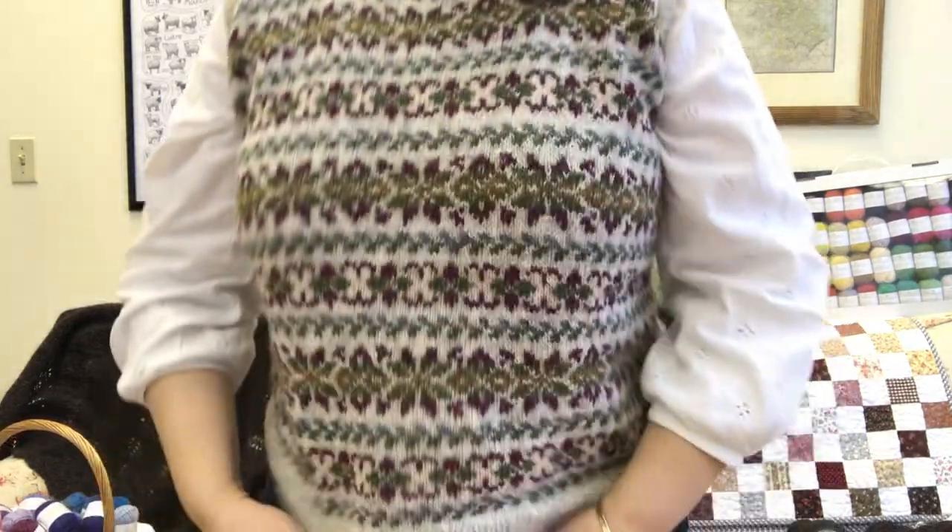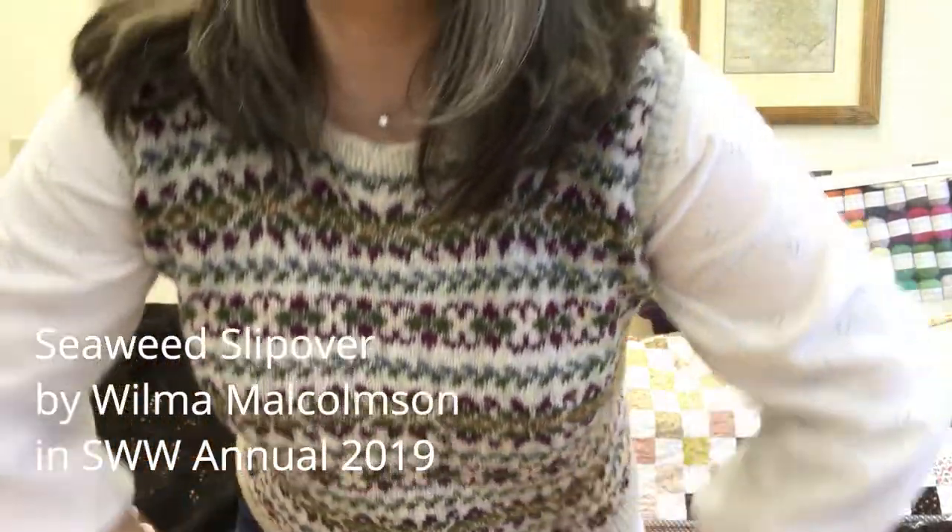What am I wearing? I finished this — it's the Seaweed Slipover from the Shetland Wool Week Annual 2019. I fell in love with it as soon as I saw it. I ordered in the yarn — it's knitted in Jameson & Smith Spindrift. I made a few kits as well and they sold out, but we are getting more in. I became very monogamous on this project, knitted it like crazy, and I'm really happy with it. I think it's got a nice fit.